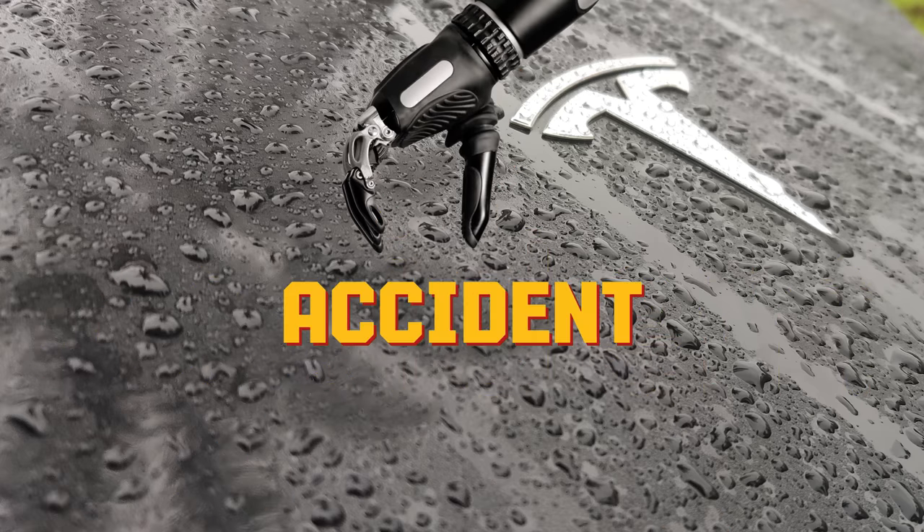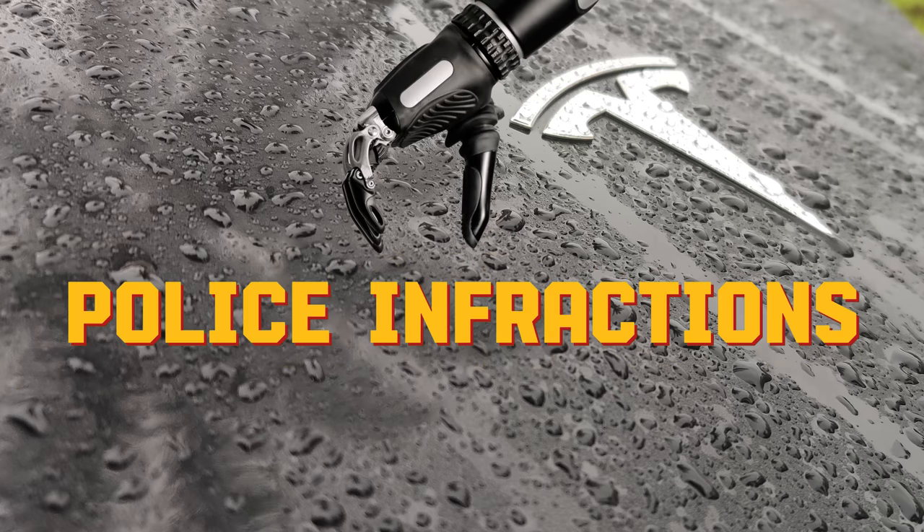Number two: accidents. In the case of an accident, having the audio can be really important evidence in determining the cause of the accident. Number three: police infractions. If you get caught doing something you didn't do, having the audio can go a long way in helping prove your innocence.